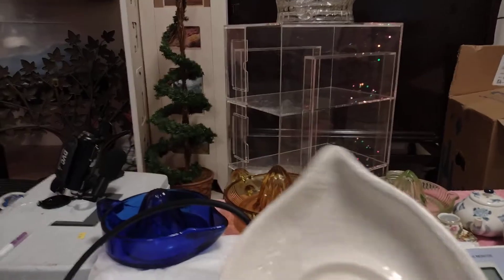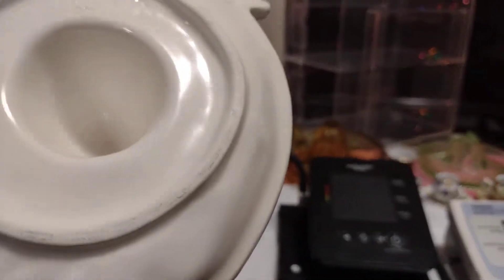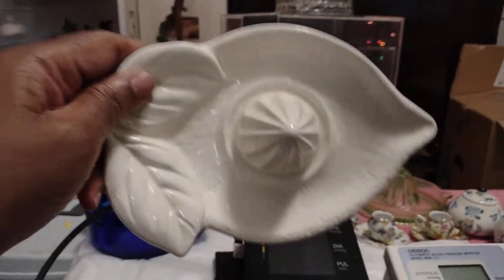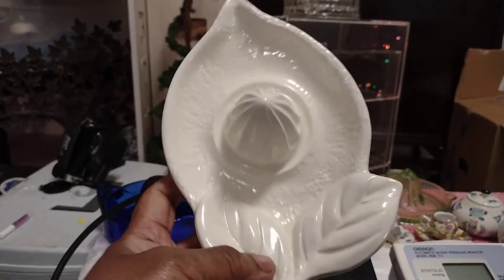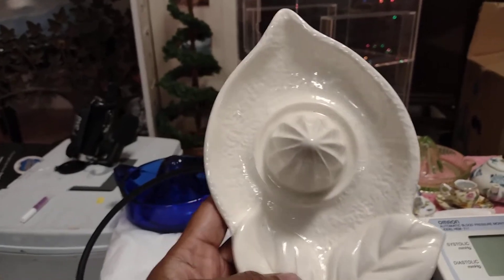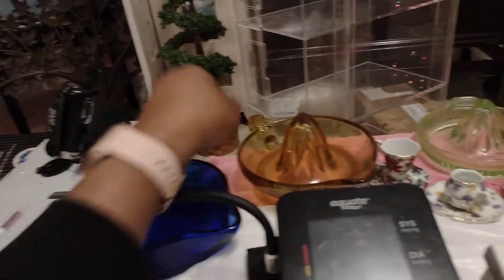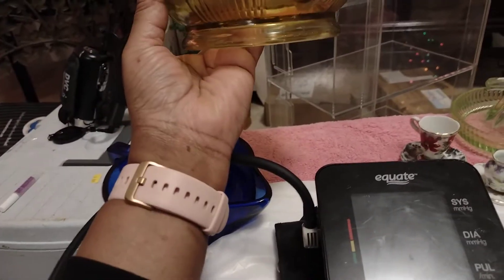I just started this video to show you the stuff that you're gonna need when preparing a sale. You gotta do your homework — you don't want to let go of something that's worth thousands for $20. I don't have anything worth that, but I'm just saying everything has a price. This one has a price because it's blue.